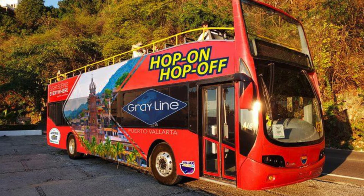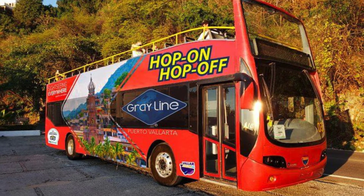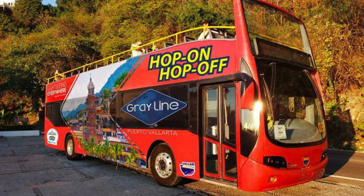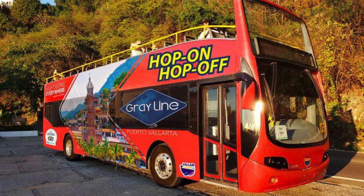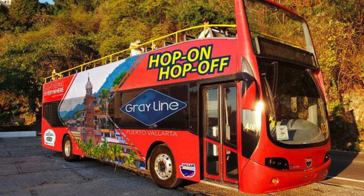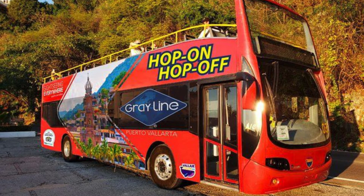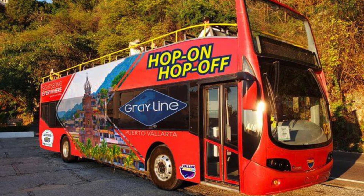Our second Puerto Vallarta excursion for under $100 is the Puerto Vallarta hop-on, hop-off bus tour, where you can enjoy the area at your own pace, discover the famous boardwalk with seaside artists, sculptures, cafes, and restaurants. And it's only $29 per person.